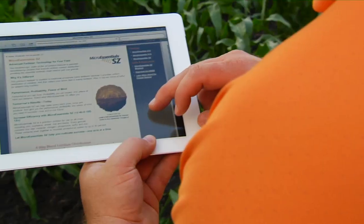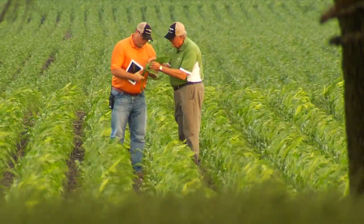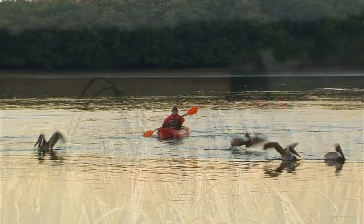Through the combination of next-generation crop nutrients and the far-reaching benefits of Four R nutrient stewardship, Mosaic is ensuring enriched soils, higher crop yields, greater food security, and a healthy environment.